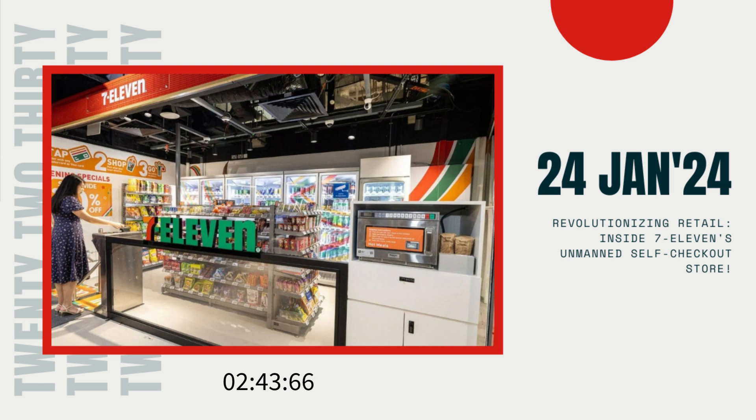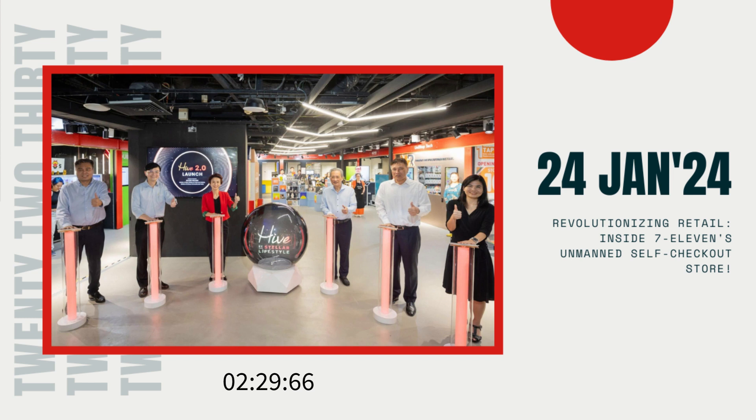Hello, viewers of 2230. Today, we've got some groundbreaking news coming straight from Singapore's retail scene. Brace yourselves for the latest innovation by the renowned convenience store chain, 7-Eleven, introducing the 7-Eleven Shop & Go, the first-ever self-checkout store in Singapore.